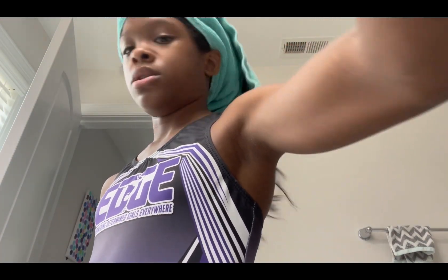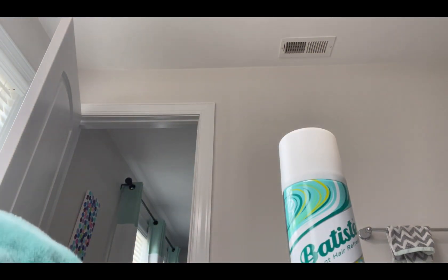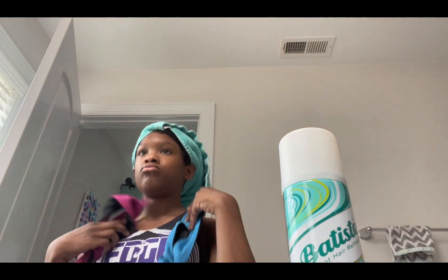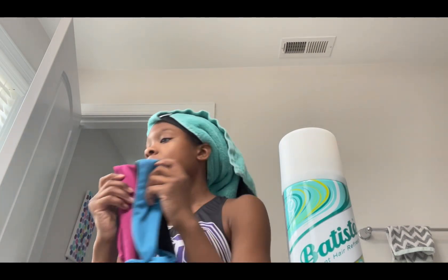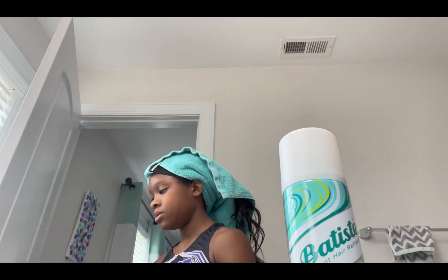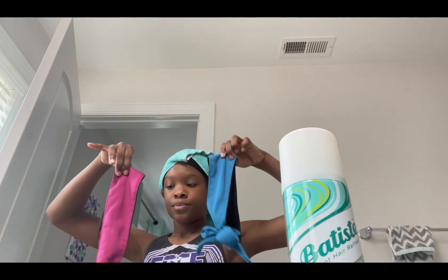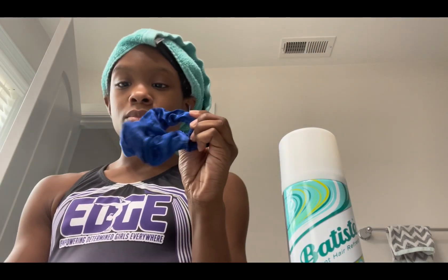It's not coming out, it's not coming out. Which one matches? Okay, number one, number two — Alexa, pick a number between one and two. It said one. Okay, to finish it off.